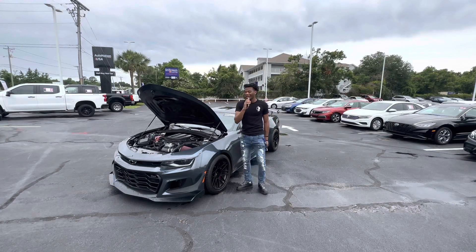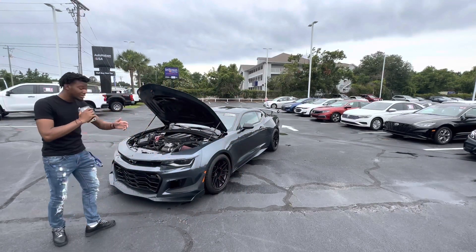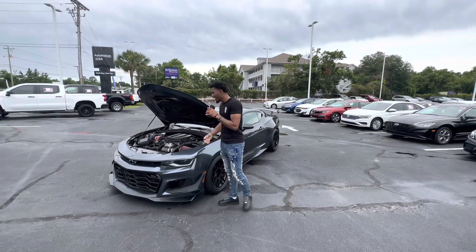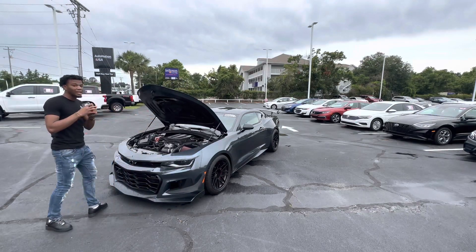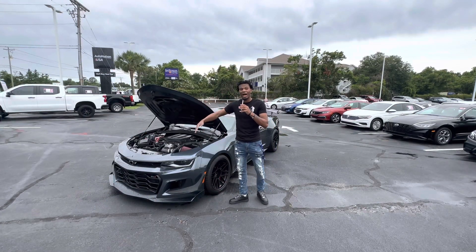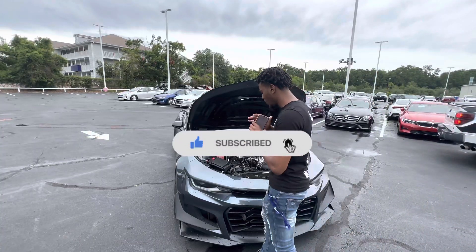I'm back with another video. I have a 2020 Camaro ZL1 — you guys wanted a Camaro on the channel, I got one for you. This is no ordinary ZL1. I'm at AutoNation USA right in Charleston, South Carolina. If you need to get this car, get at my people — her name is Jordan. I'll leave her Instagram in the description below. But enough of that, let's get straight into the review.